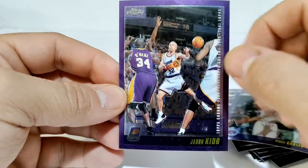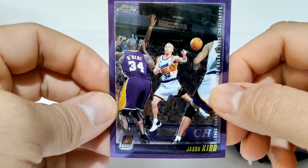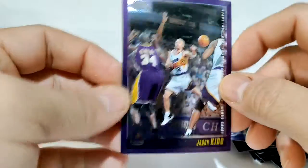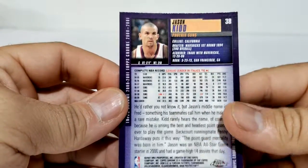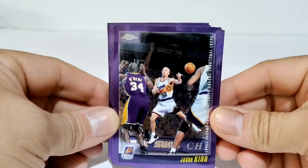It looks like he has blonde hair but he really doesn't - maybe he does, I can't tell. Looks like he colored his hair blonde or something. And there's Shaquille O'Neal right there. Pretty cool card. And so that is my basketball cards for 2000 and 2001 Topps Chrome.